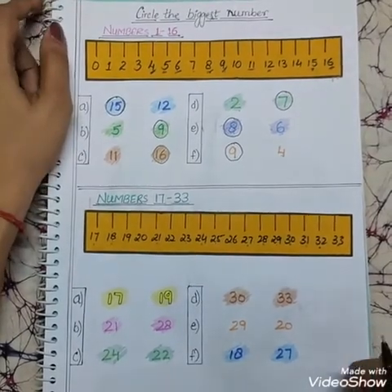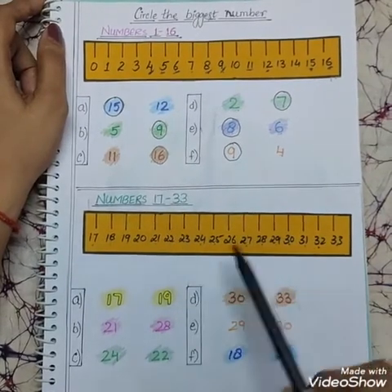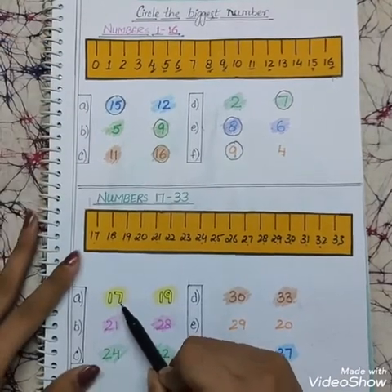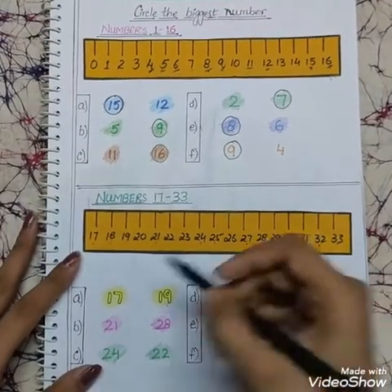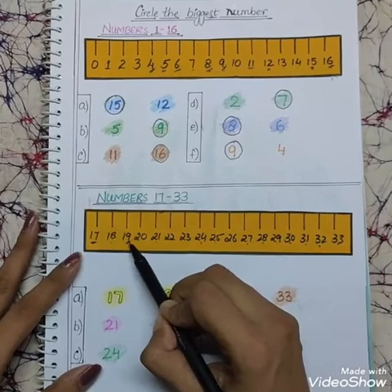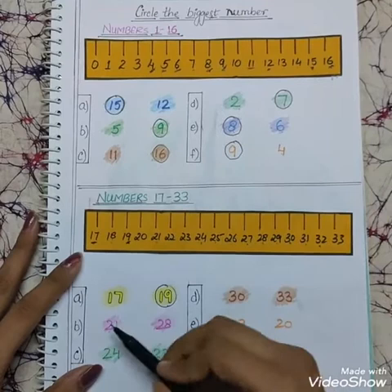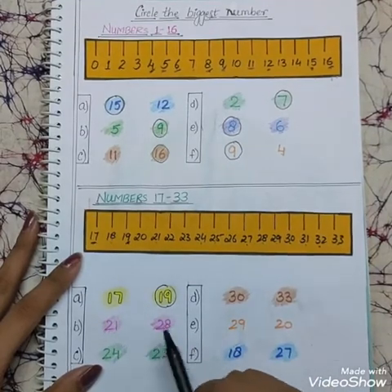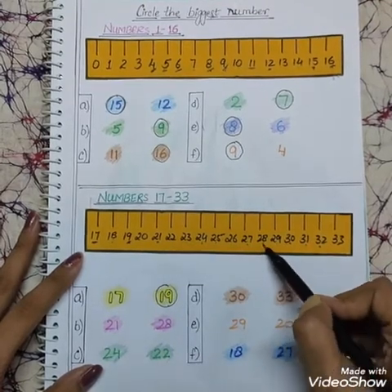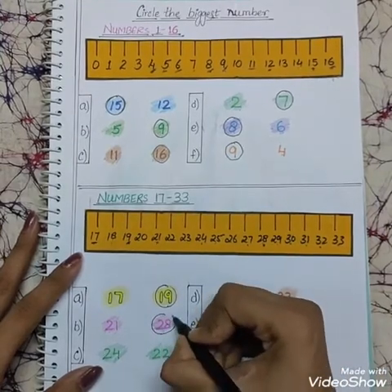Now we will do the second part from 17 to 33 with the help of the number line. Here is number 17 and 19 — looking at the scale, 17 is here and 19 is over here, so 19 comes later — 19 is the biggest number. Next is 21 and 28: 21 comes first and 28 comes later, so 28 is the biggest number. We will make a circle on number 28.